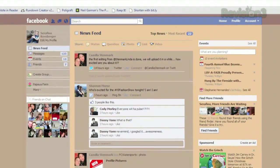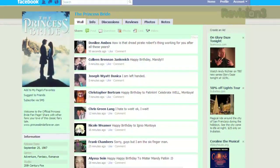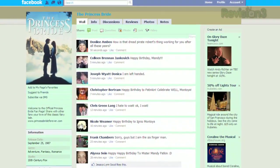Once installed, just load up Facebook and you'll see a new colorful design based on the colors of your profile picture. When you visit your friends' pages, the design will change to match their picture.